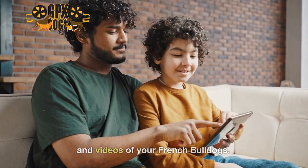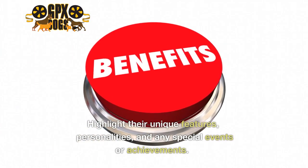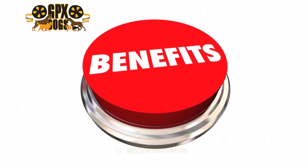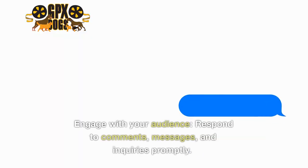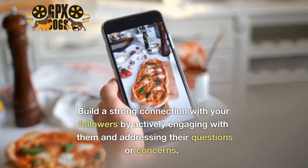and videos of your French Bulldogs. Highlight their unique features, personalities, and any special events or achievements. Three: engage with your audience — respond to comments, messages, and inquiries promptly. Build a strong connection with your followers by actively engaging with